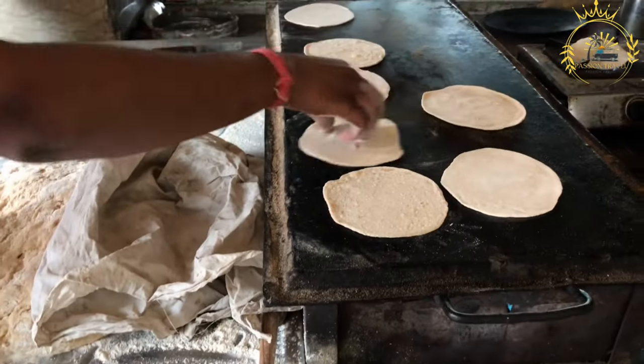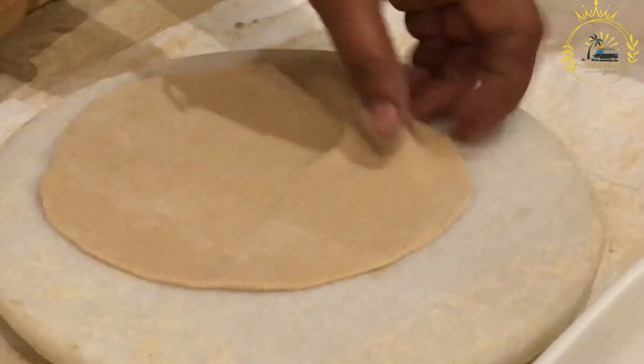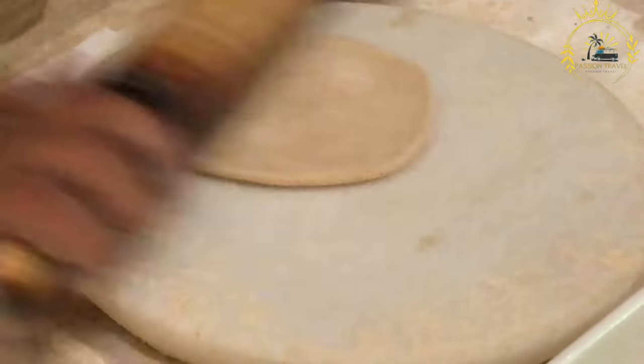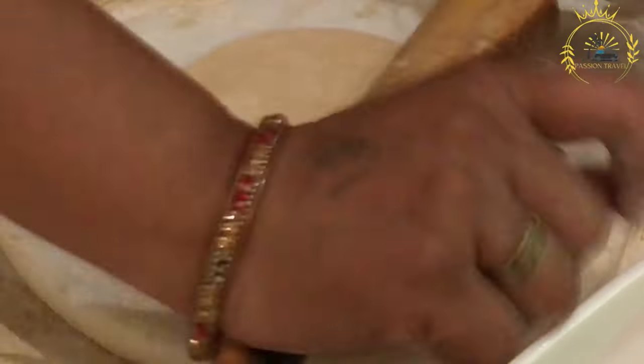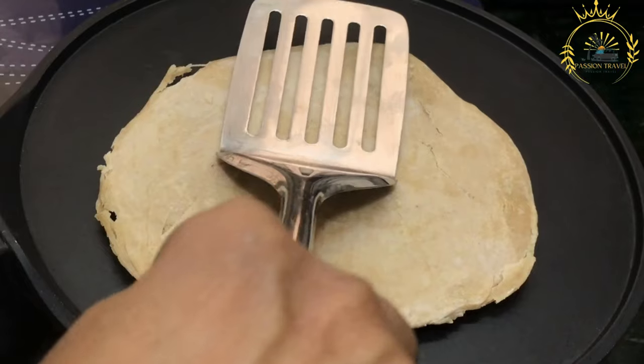The ingredients for making chapati are simple and commonly available. All-purpose flour is the main ingredient used to make chapati dough. Water is added to the flour to form a dough. A small amount of oil or ghee is added for flavor and to create layers during cooking, and salt is added for seasoning.